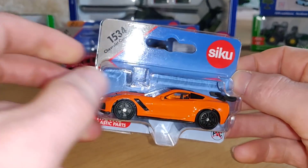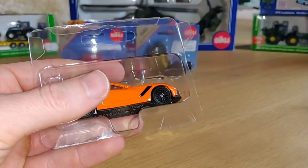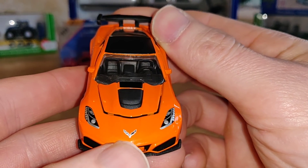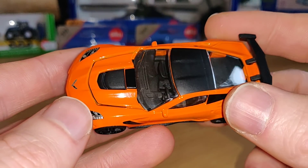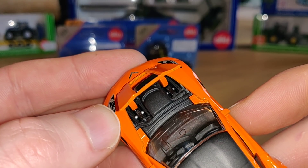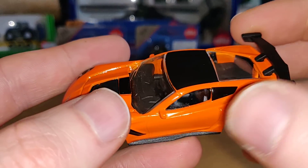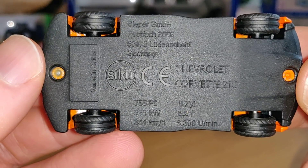Chevrolet Corvette — very nice, and of course it's an official licensed product, which is what we like. Let's open up the package. I really like this car. We got painted headlights, the Chevrolet logo, a license plate in the front, and it has an opening hood where you can see the engine inside. We got painted tail lights, plastic ducktail on the back, plastic roof, no opening doors, side windows, and a sweet interior.